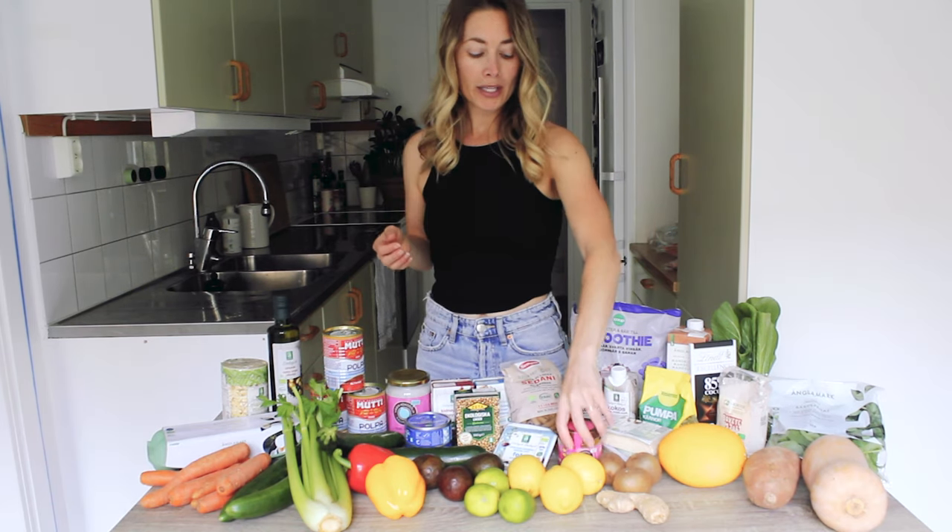I stay away from whole nuts and seeds for the most part because, like I've mentioned, they are a little bit tough on the digestive system. So instead I like to get nut or seed butter — this is an almond butter. I've got some pumpkin seeds which I will grind up and put on top of my salad or in a smoothie bowl.